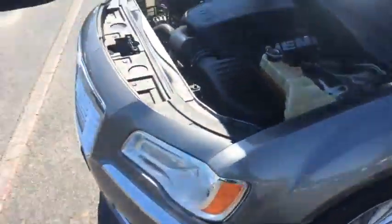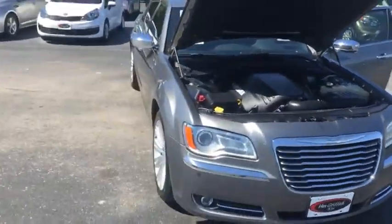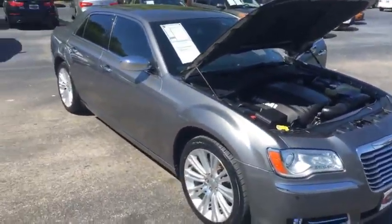Y'all come down — the only place in town gonna have a car this cheap with everything this one's got, and that's here at Van Griffith Kia. Come down and see us, ask for Kyle. I'll be more than glad to help you guys out.